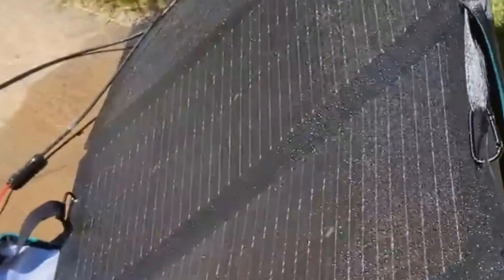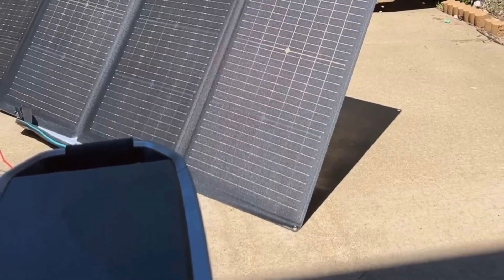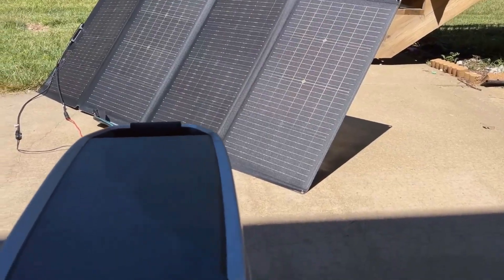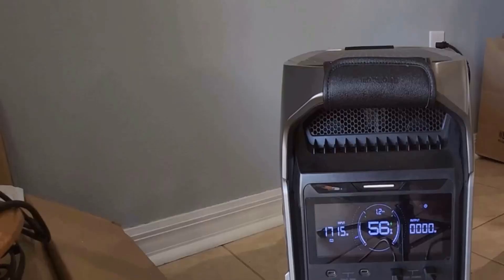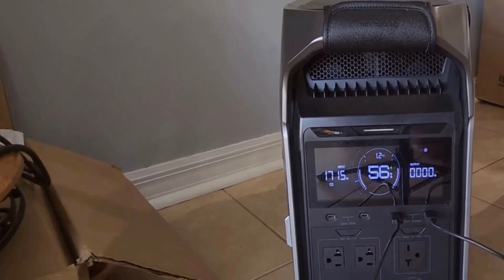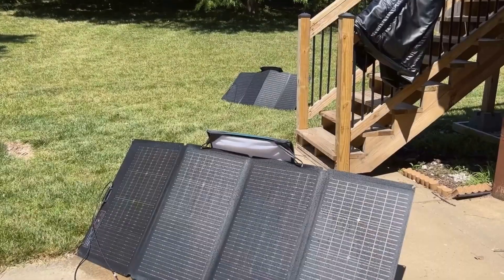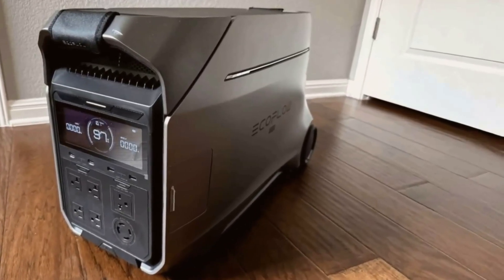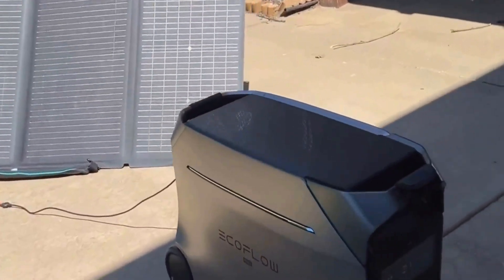Also, while the station comes with a host of input and output options, some specific adapters and cables aren't included. This means you might need to purchase a few accessories depending on your setup needs, which can add up. From my experience, the Delta Pro 3 truly shines in providing a reliable and efficient power solution, especially if you're looking for something to handle larger setups or require a steady backup power supply. I'd recommend this for anyone serious about having a high-capacity, versatile power station that's also smart and easy to use.